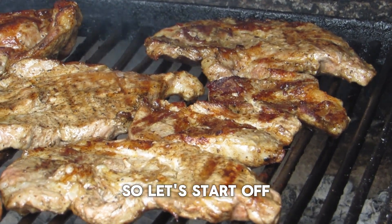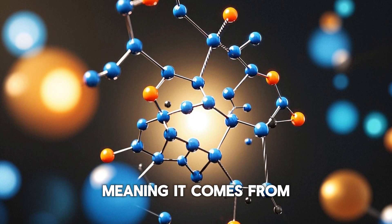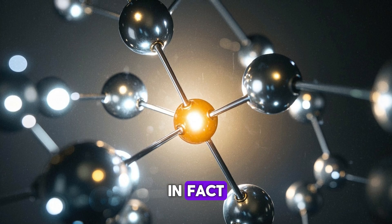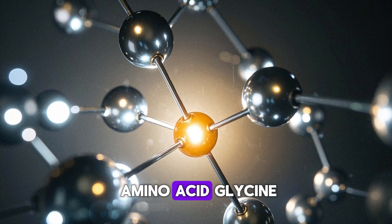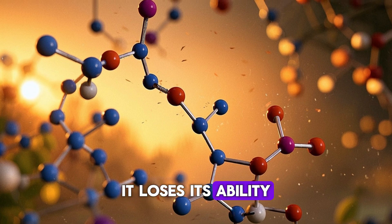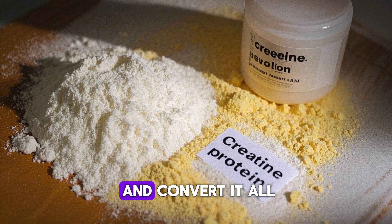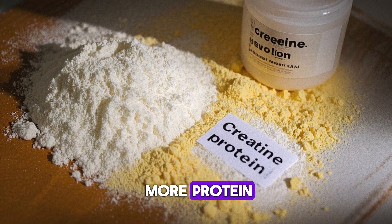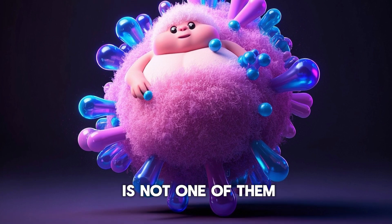So let's start off with what is creatine. It's actually an amino acid derivative, meaning it comes from amino acids, but it's not used to make protein. In fact, the only amino acid that can be converted into creatine is glycine. And when glycine is converted to creatine, it loses its ability to be turned into protein. So even if you were to take glycine and convert it all to creatine, you still would not be able to use that creatine to build more protein, because to build protein, you need all the essential amino acids — and glycine is not one of them.